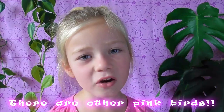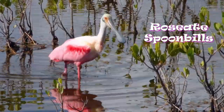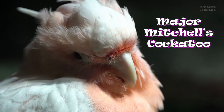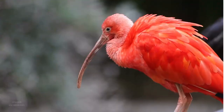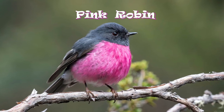And fact number ten. Flamingos are not the only pink birds in the world. A few of the other pink birds are the Roseate Spoonbill, Major Mitchell's Cockatoo, Rose-breasted Cockatoo, the Scarlet Ibis, and the Pink Robin.